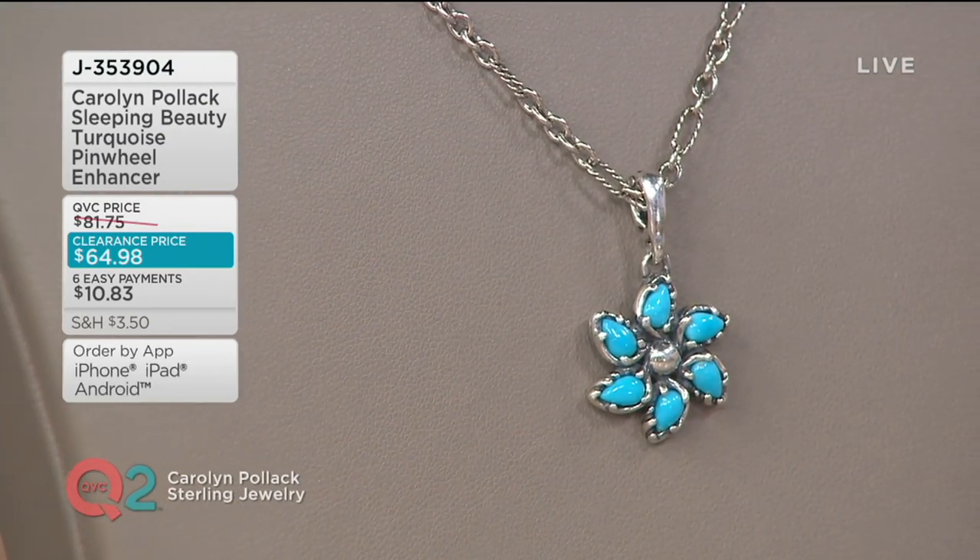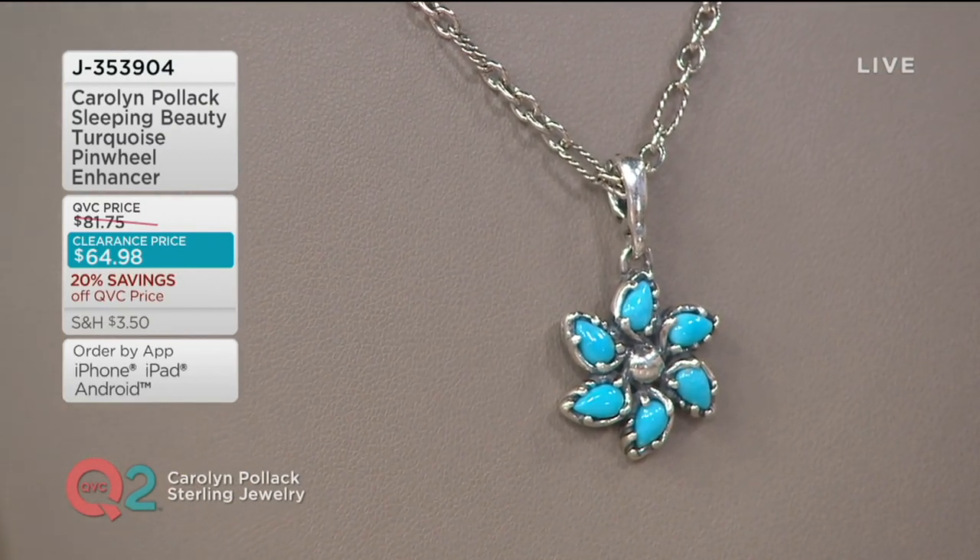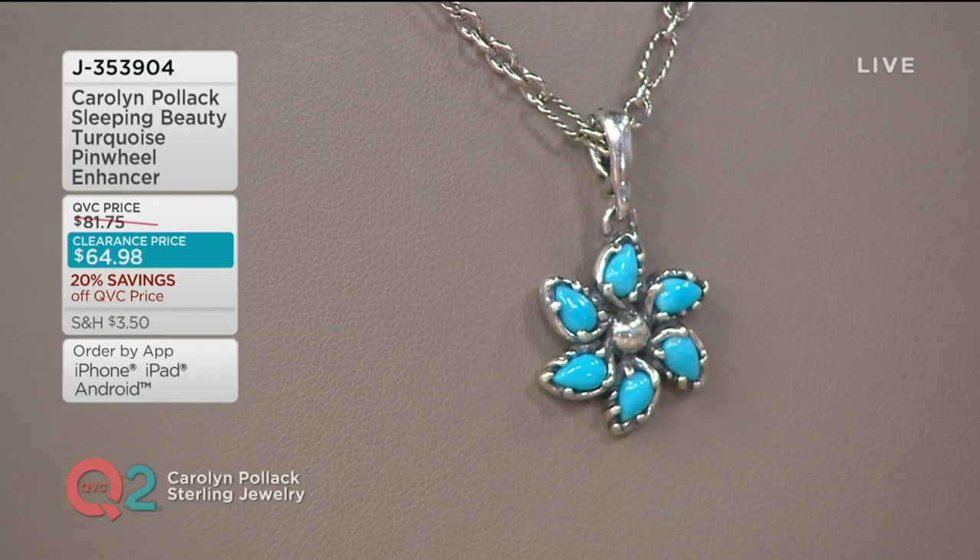It is fresh, it's beautiful, and it's romantic. Today we have it for you at a clearance price with $10.83 as an easy pay.